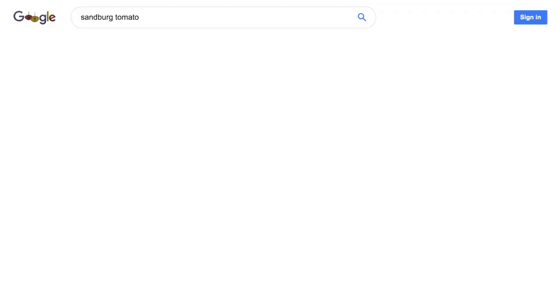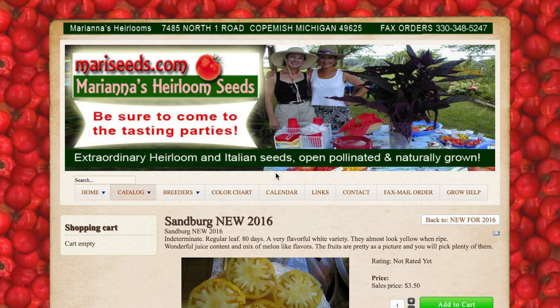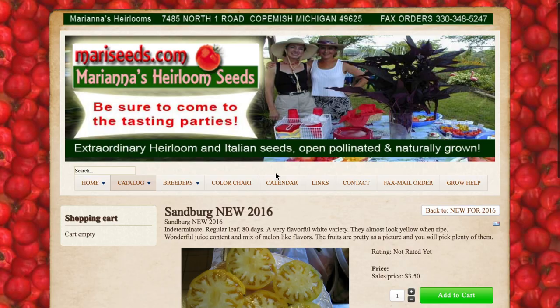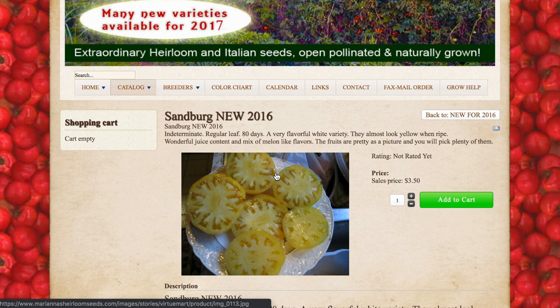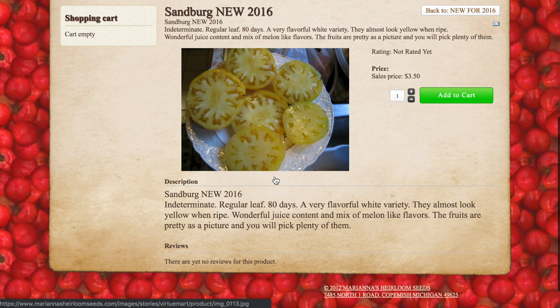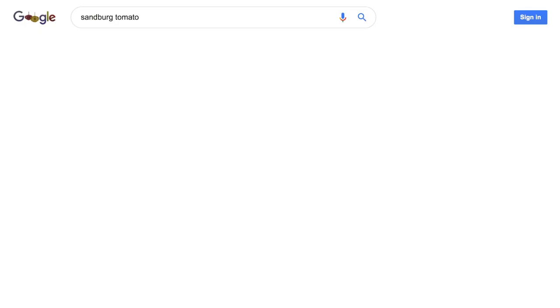Next up is the Sandberg tomato, which was apparently new in 2016 at least to one seller. It's a very flavorful white variety that looks yellow when ripe, with wonderful juice content and a mix of melon-like flavors. Not a lot of sellers carry the Sandberg. Interestingly, the General Lee appears to be an offspring of the Sandberg.